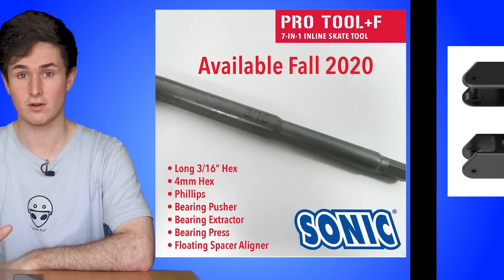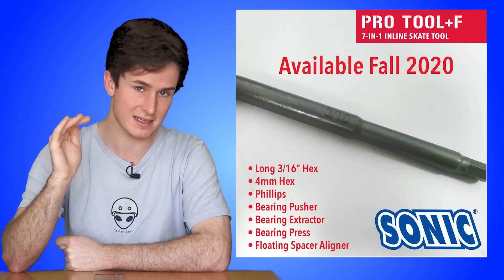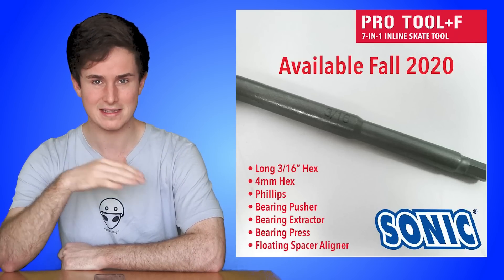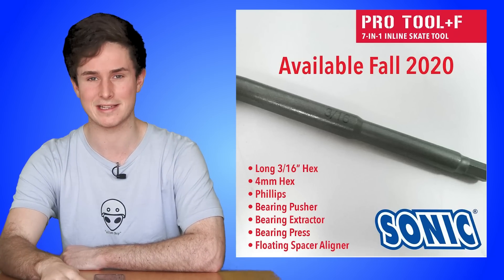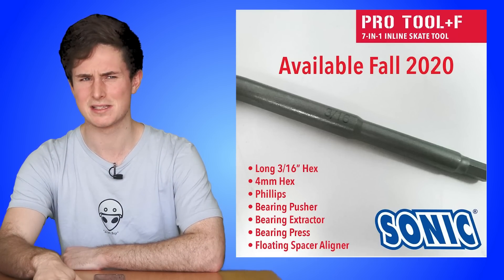Sonic Sports T is a new skate tool they're working on. They say it's specifically made for the Seba and FR skates. From the list of features, it seems like it's got everything covered — I can't wait to see the full release. Apparently it's coming in fall 2020, so that's not far away.